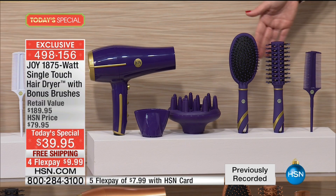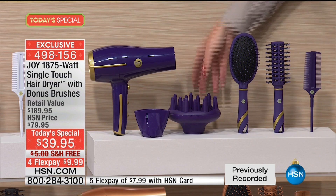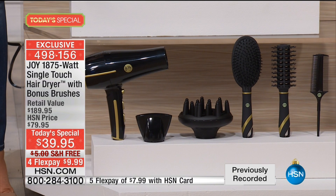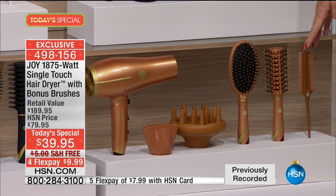Everything is lightweight about it. The white — I love the white with the gold. And the black with the gold looks so professional, and it is a professional hair dryer. And then — drum roll — look at the copper. The copper is brand new tonight. Look how unbelievable that copper looks. You get everything today for under ten dollars.